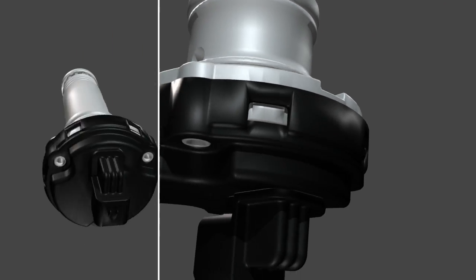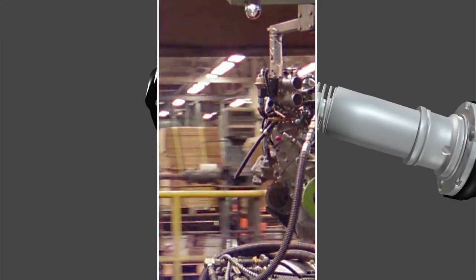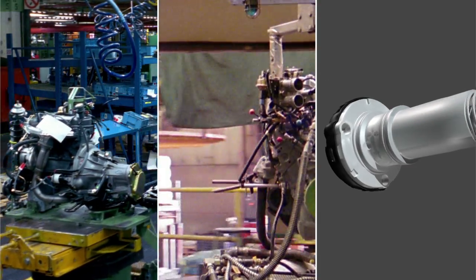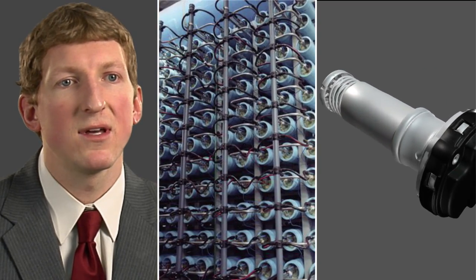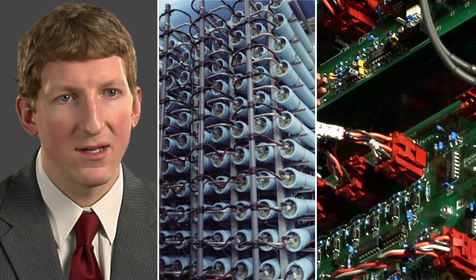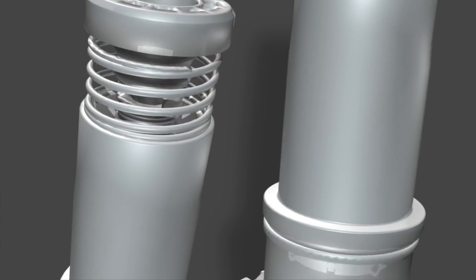The diesel smart pump team is an extended group of different Parker divisions working together. We can bring in more specialties — basically the filtration side as well as the electronic side — to make this smart pump what it is.